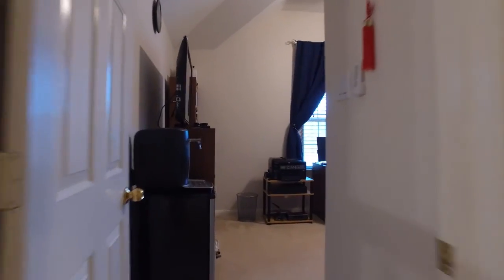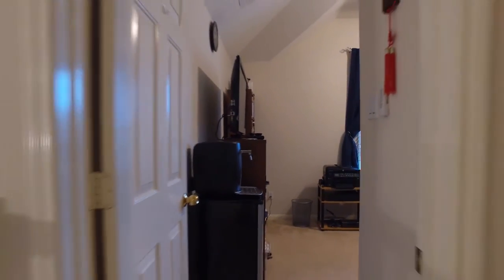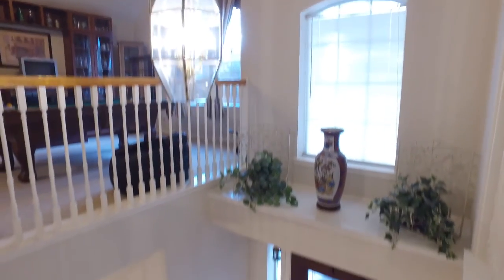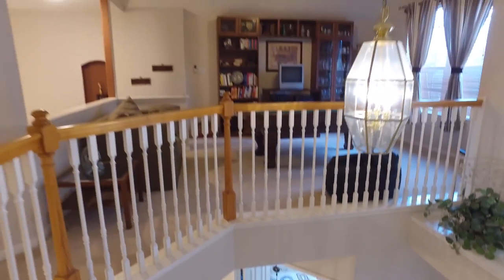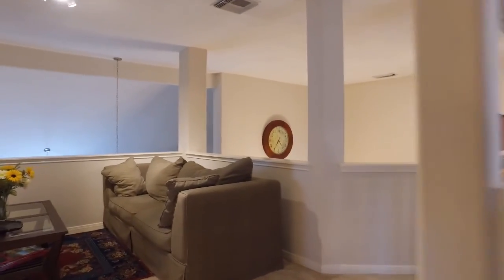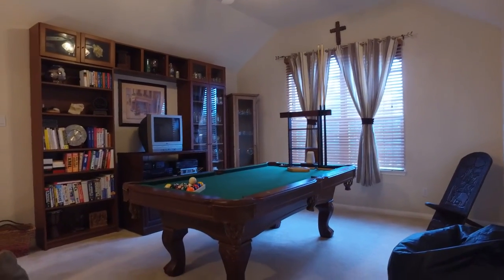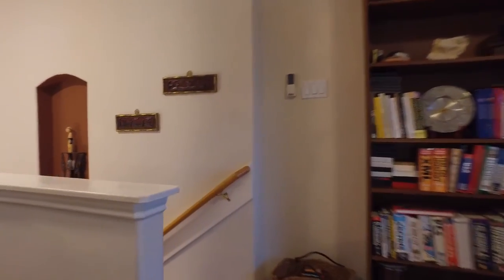These walls, behind these doors, could live the memories of your family. If you would like to see this home in person, all you have to do is contact the listing agent and come take a tour. Inside and out, this home is truly stunning — find peace, comfort, happiness, safety, and security all under this roof.